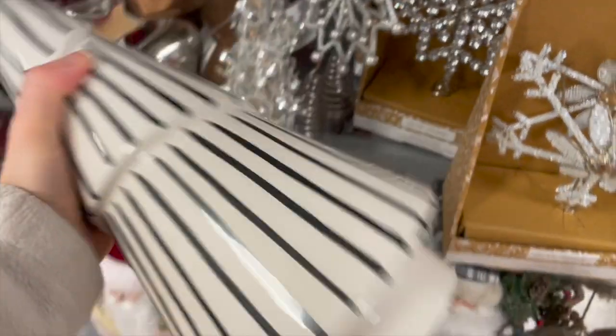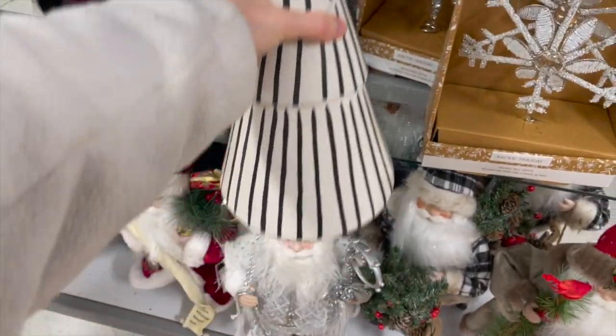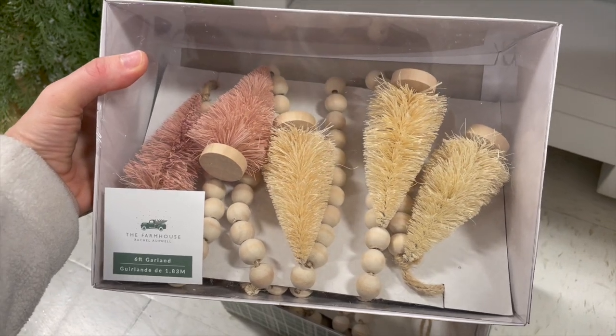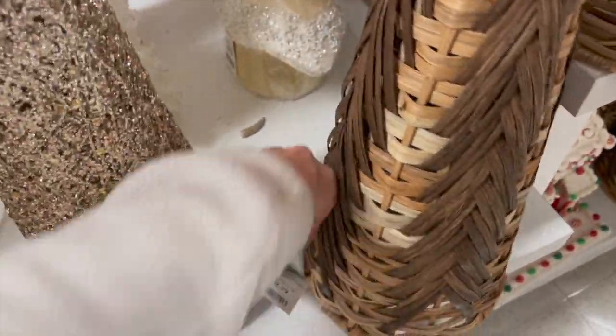I also thought this black and white ceramic tree for $15 was really nice — I just love how simple and simplistic it is. Also this beaded garland with the bottle brush trees is so my style, I really enjoyed that as well. And here's just a closer look at some of these really nice woven trees.